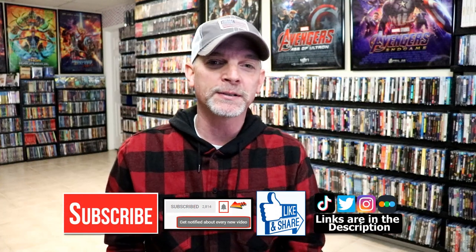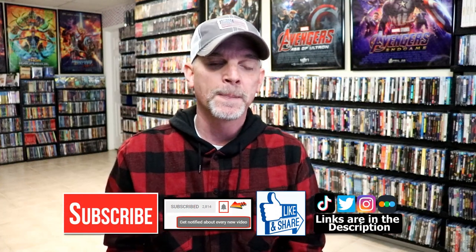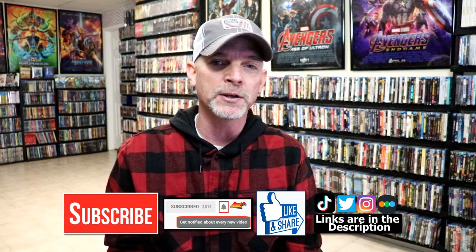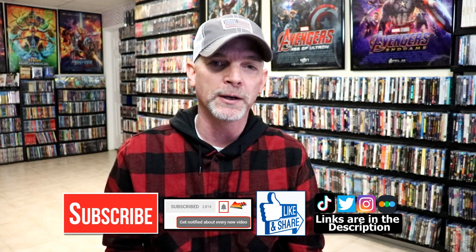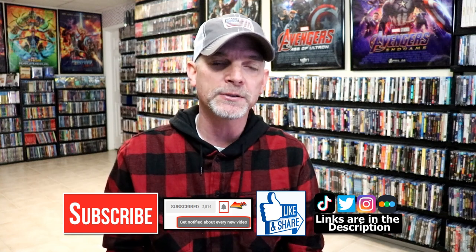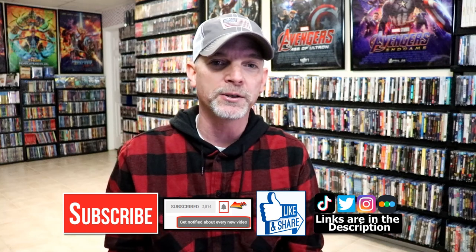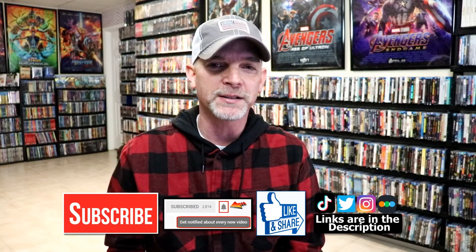Those are all the titles I picked up during the month of November — very happy I was able to get all of these. Please leave a comment below, let me know what you think about the titles I picked up and what titles you picked up that I might have missed, because I really enjoy reading your comments. If you liked what you saw, please give it a thumbs up and share the video. If you haven't subscribed, I'd really appreciate it — and hit that notification bell so you're notified every time I upload. You can also find me on Instagram, TikTok, Twitter, and Letterboxd. Thanks for watching and we'll see you next time.